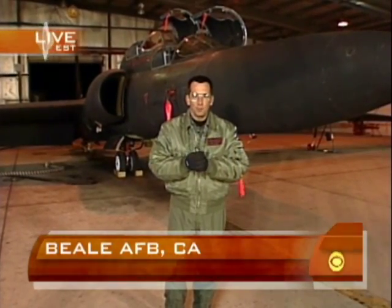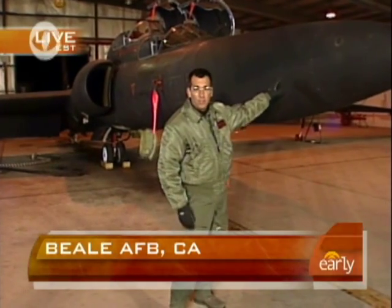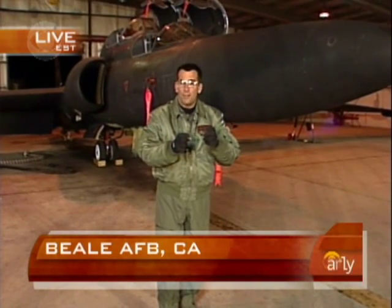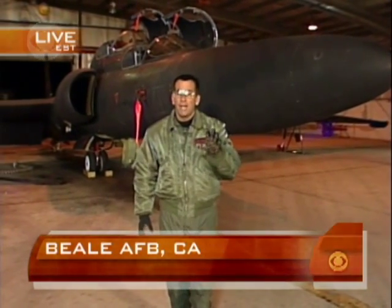In just a little while we are going to be taking off in this U2. It's actually a design that's over 50 years old, but it still provides the most detailed photographic imagery when it comes to surveillance. It's on wet film rather than digital film. Aircraft like this are actually endangered species — there are just 31 of them left.